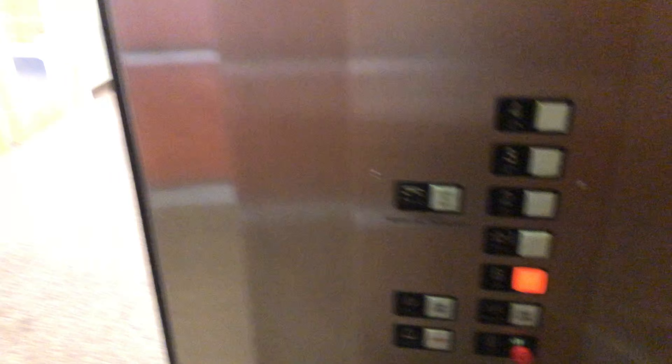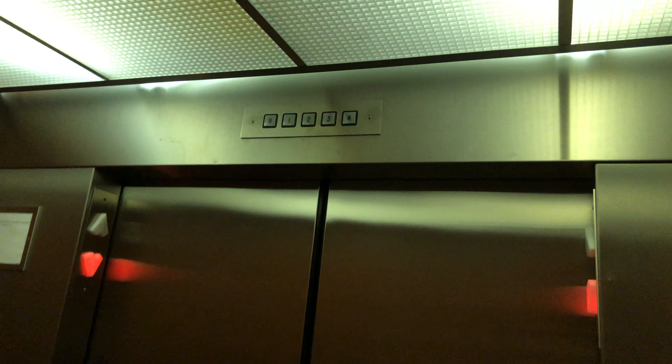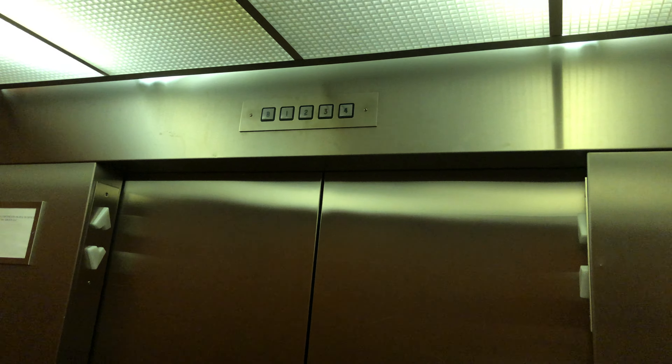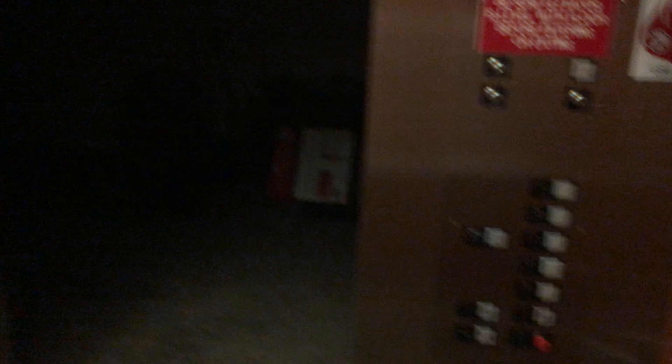We're down in the basement, and here we go down. Pretty floor. There's traction. There's a bump out there. I think there was an old elevator where I was probably going to remove it at some point here at the basement. It's pitch black down here.